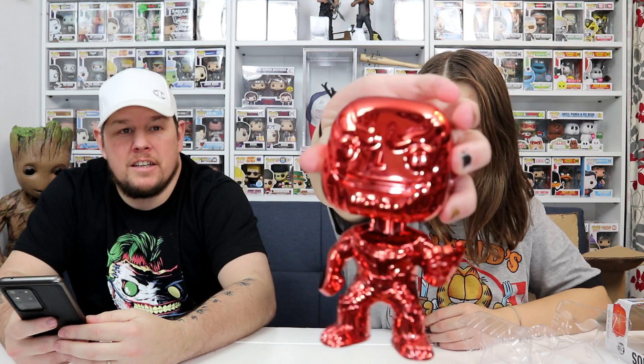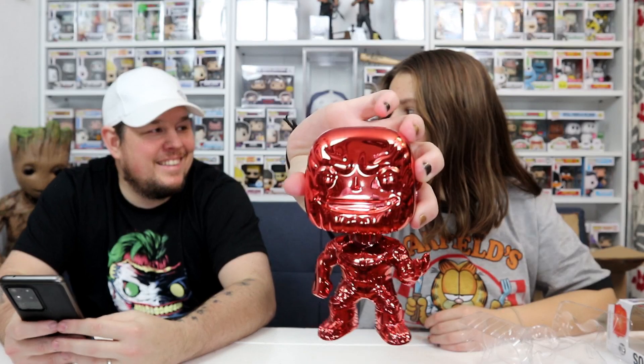We have a very shiny and slightly slimy chrome pop. I think the sliminess is something on the pops to preserve the shininess. It's a pretty cool pop in the light though.